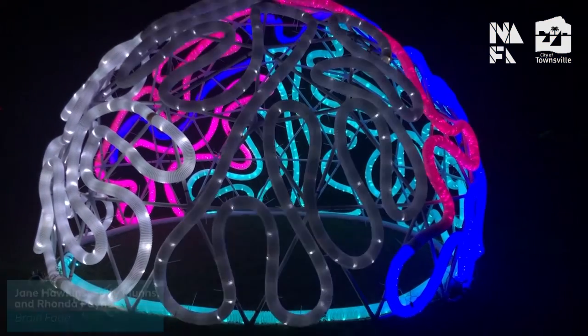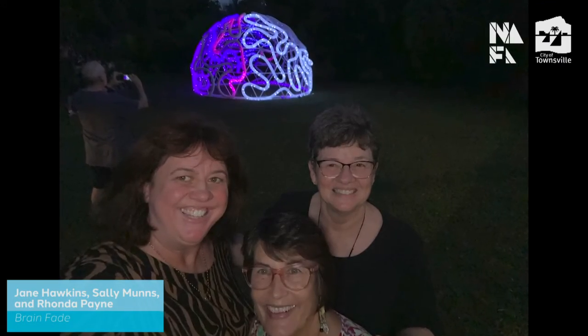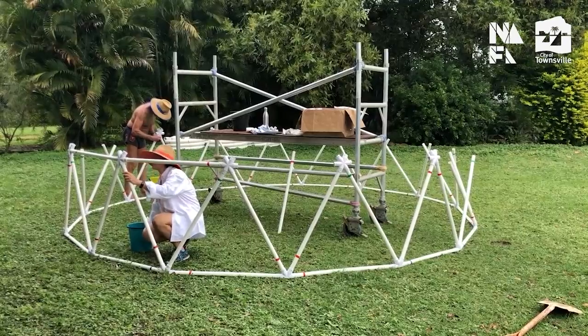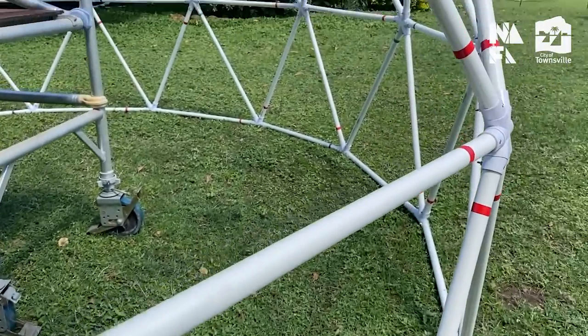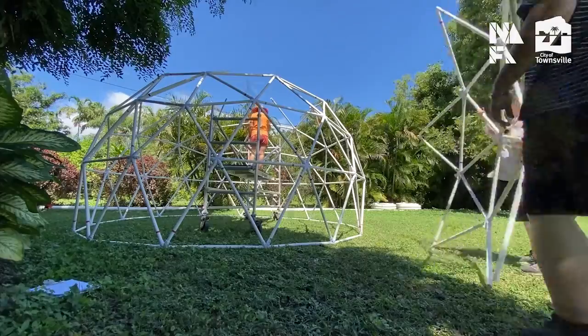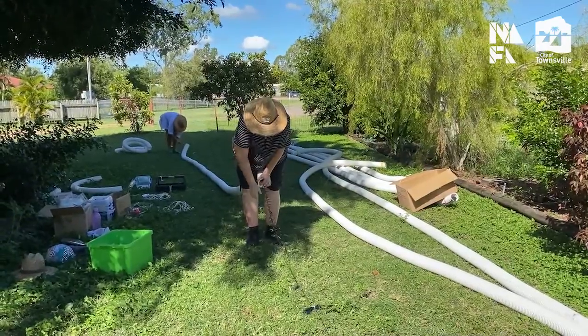This 2021 Strand Ephemera installation was created by Jane Hawkins, Rhonda Payne, and Sally Munns. Brain Fade started life as pieces of PVC pipe, which were bolted to star connectors to create a geodesic dome. LED lights were pulled through the flexible drainage pipe.